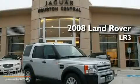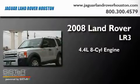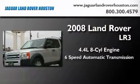This is a 2008 Land Rover LR3. It has a 4.4-liter 8-cylinder engine, a 6-speed automatic transmission, and 4-wheel drive.